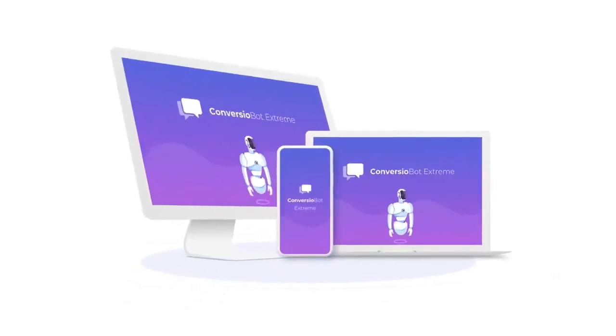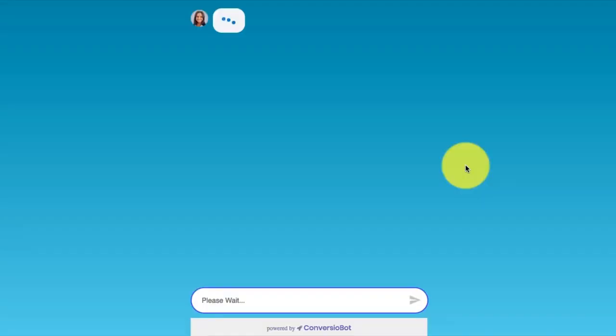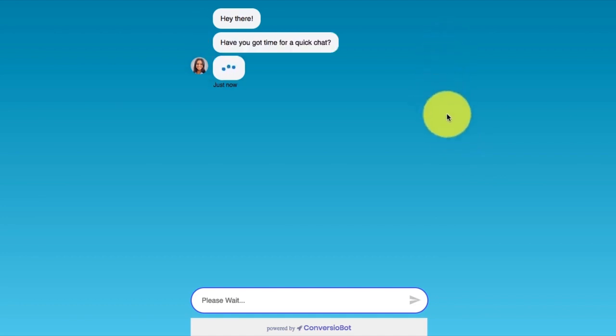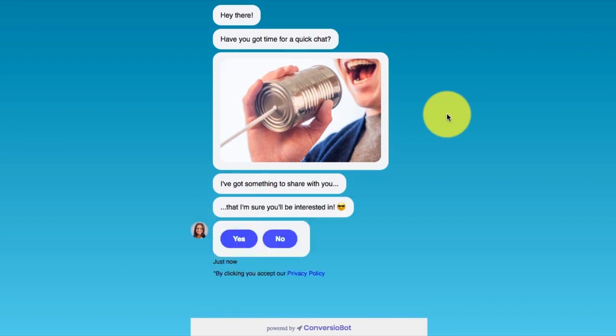Presenting ConvergeObot Extreme — the next generation AI for automated chat. Here's an example of an Extreme bot. It's a full page chatbot which loads automatically. There's literally no other content on the page except for the bot. It might look weird, but boy does it work.